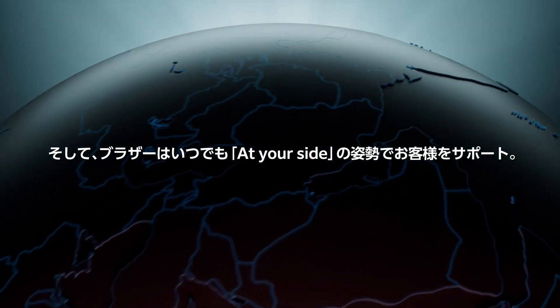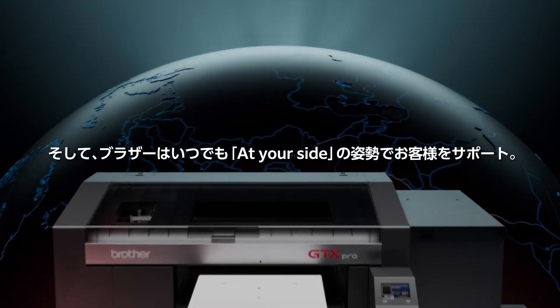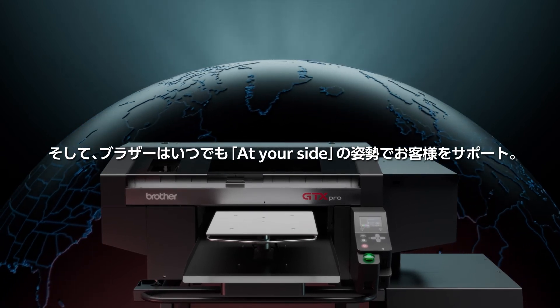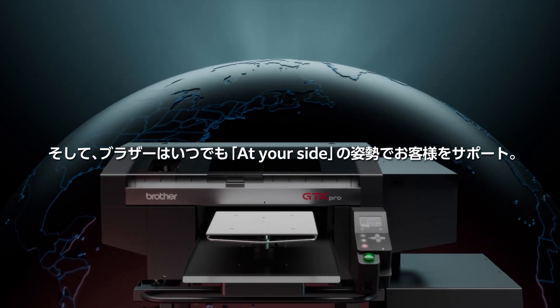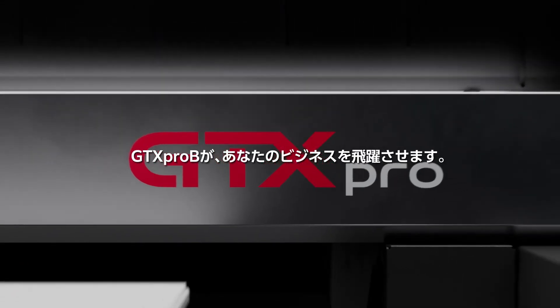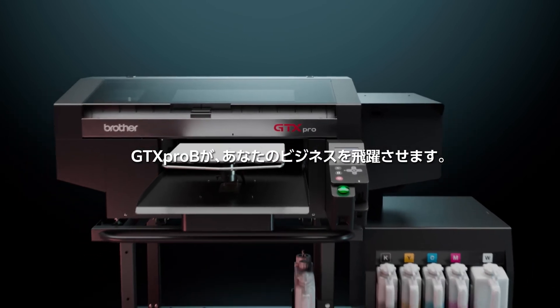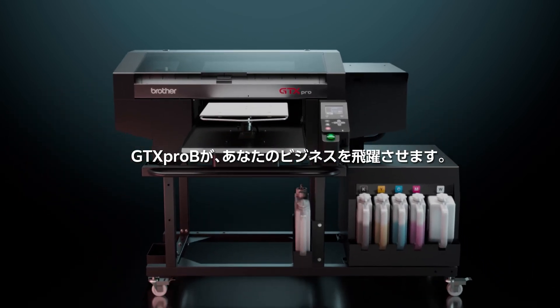As always, Brother will be at your side with ongoing additional support provided by our global network of dealers, as well as through our extensive online tools and resources. Grow your business on demand with the new GTX PRO-B Industrial Direct-to-Garment Printer.